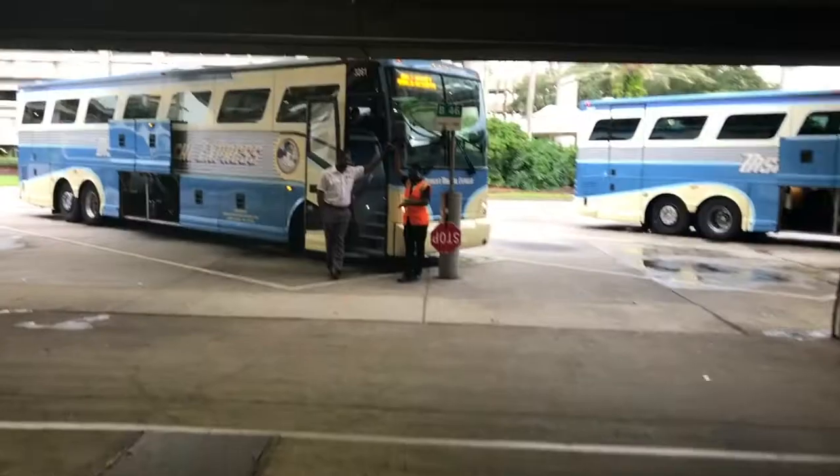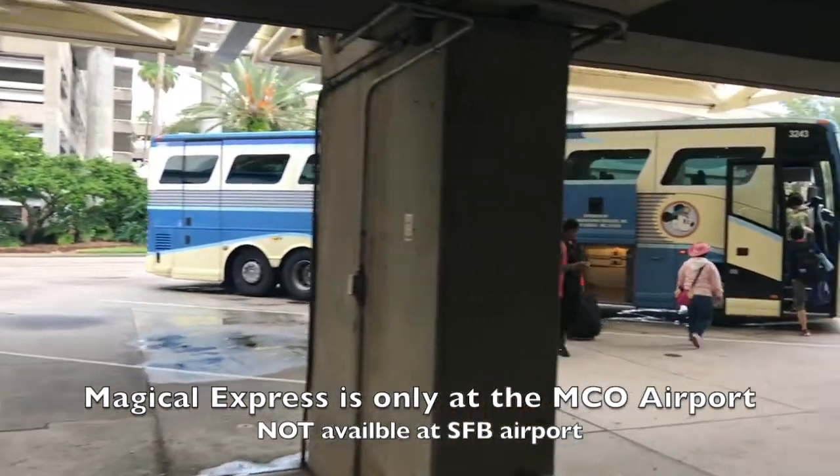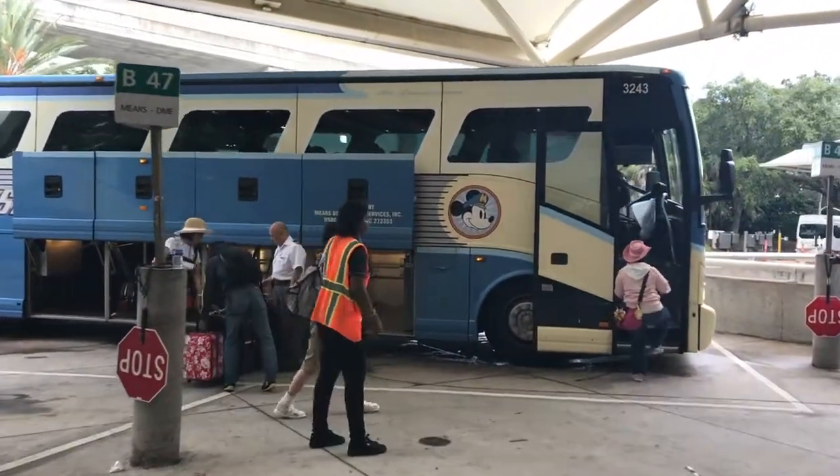Today we are talking about the Magical Express. The Magical Express is coach bus transportation from the Orlando airport to your Disney resort. This service does go round trip. How do you get the Magical Express?